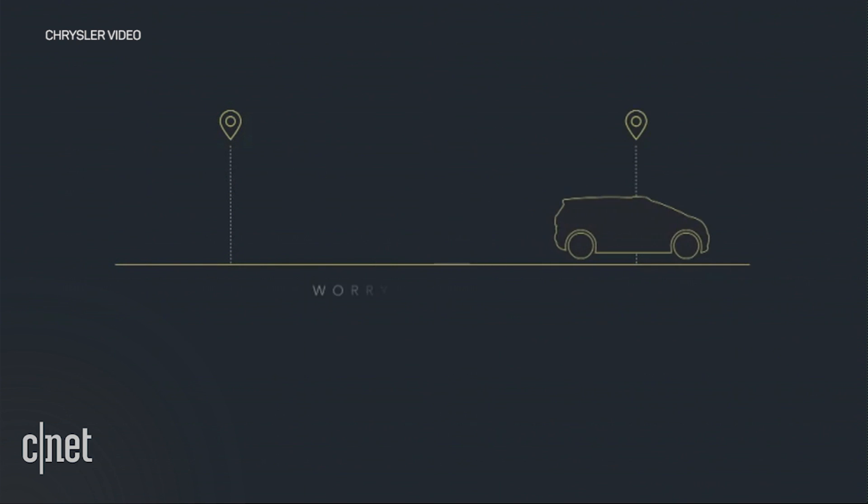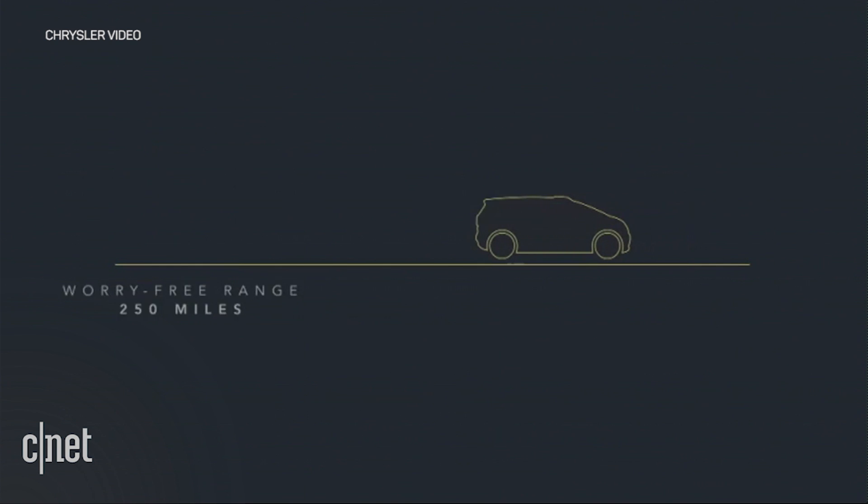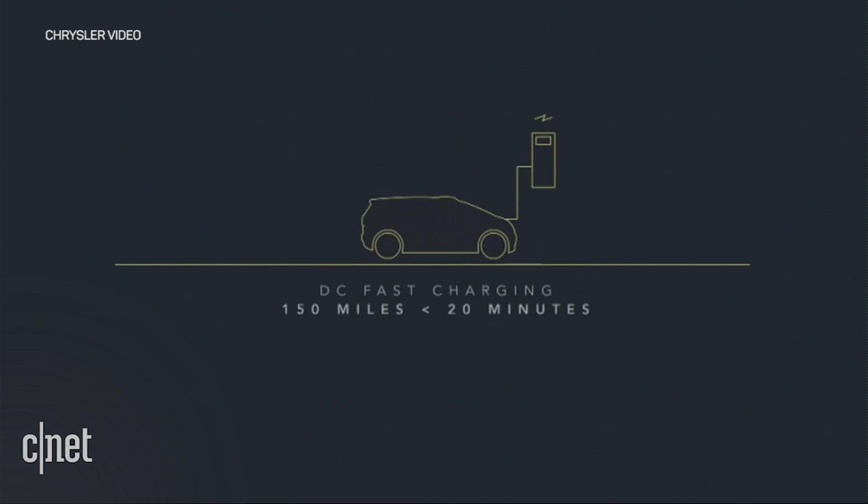Unlike many of today's all-electric vehicles, this one is designed for road trips free of charge anxiety. It has 250 miles of range with DC fast charging capability, which charges up to 150 miles in just under 20 minutes — perfect for the quick pit stop.